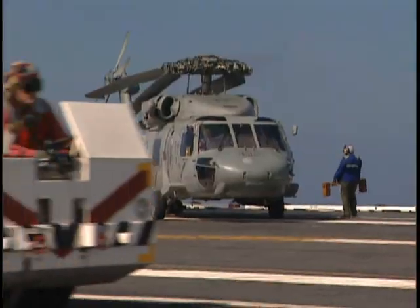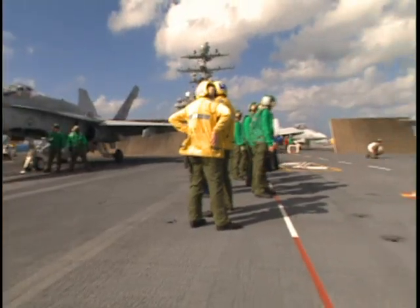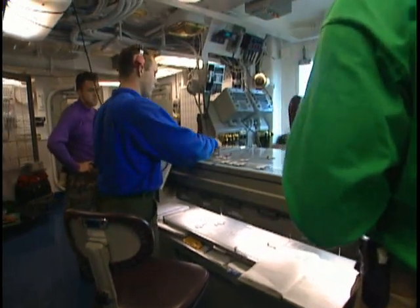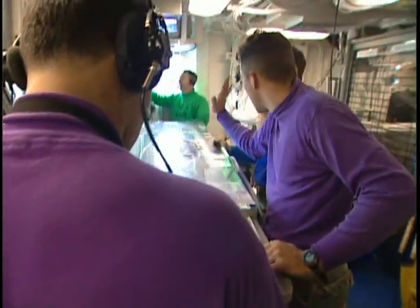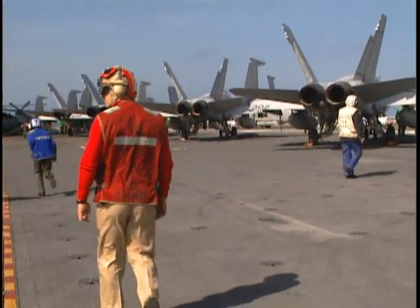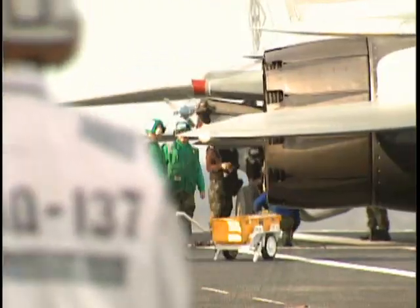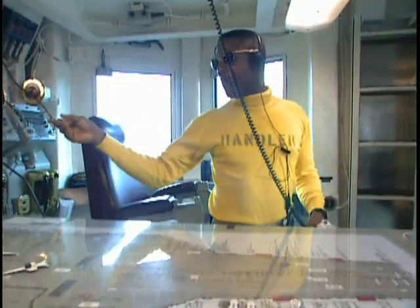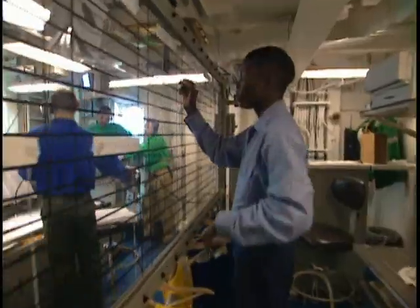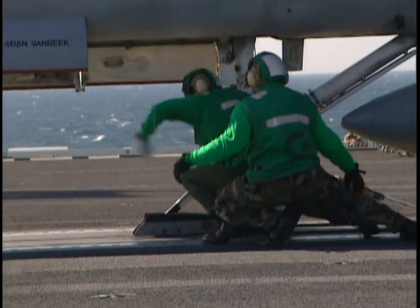In order to keep track of what looks like chaos to the untrained eye, there's one important prerequisite: you'd better not be colorblind. Blue shirts are chalk and chain handlers. Purple shirts are the fuelers. Yellow shirts are the directors. Red shirts are crash, salvage, and ordnance personnel. A flight deck is one of the most dangerous places in the world to work. By knowing who's doing what, the men on board can tick through their routines with the precision and timing of a Swiss watch.